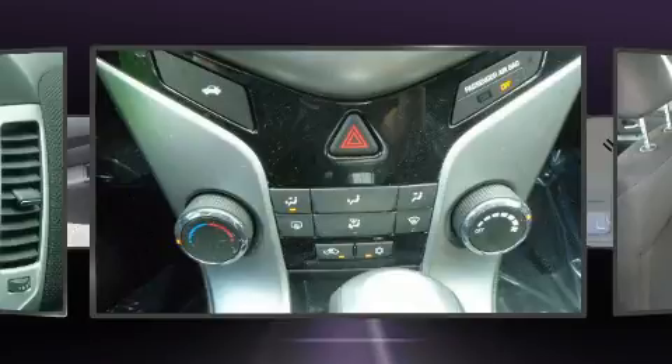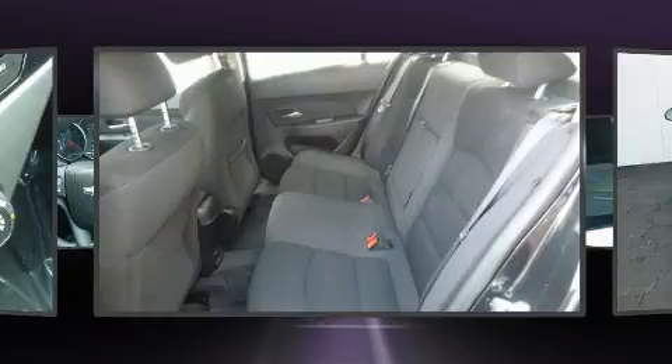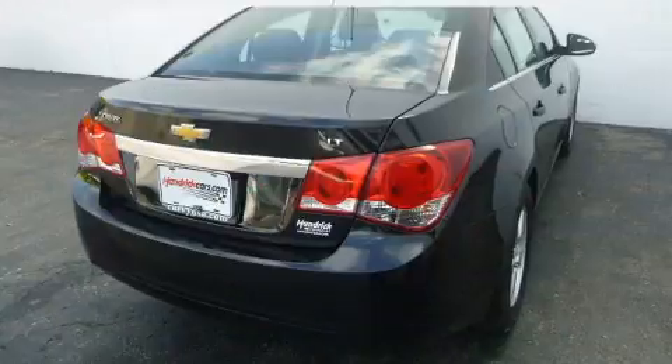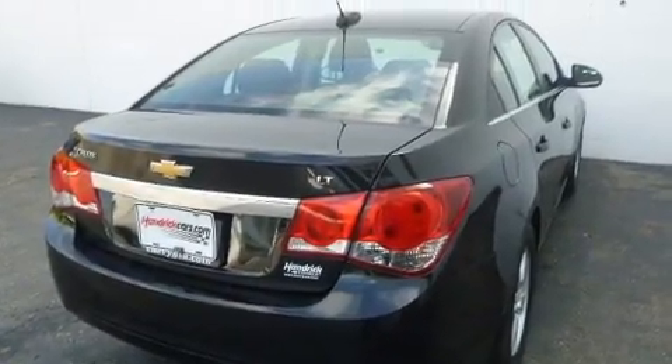Passengers are protected by various safety and security features including dual front impact airbags with occupant sensing airbag, front and rear side impact airbags, traction control, brake assist, a security system, OnStar, and ABS brakes.